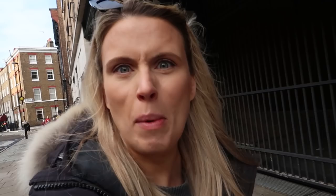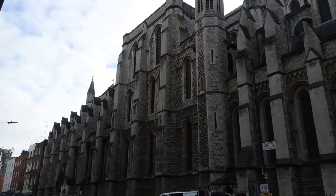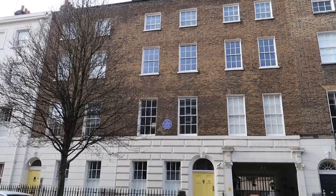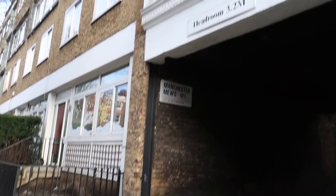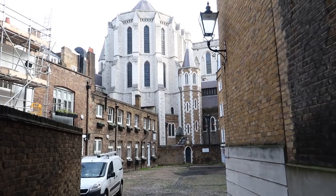Marylebone High Street is probably the number one place to go for food and drinks. Before we head down another road, I just wanted to show you this beautiful church - St James's Roman Catholic Church Marylebone, very nice, pretty Gothic. We've also got another blue plaque - Sir Francis Beaufort, Admiral and Hydrographer. I think I'm allowed in here - you get a pretty awesome view of the church.